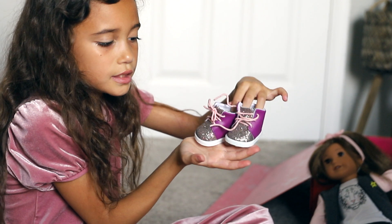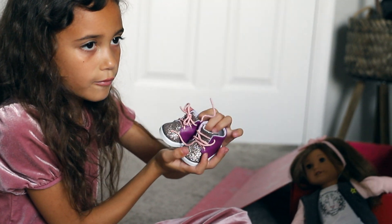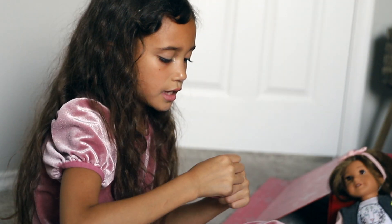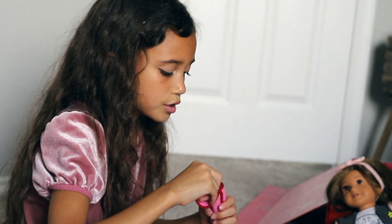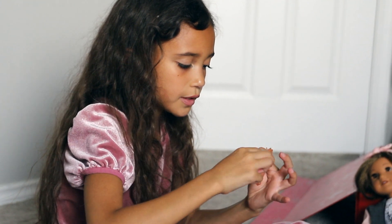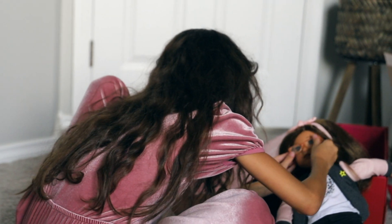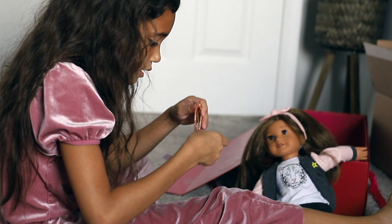I got these cute shoes — can I say outfit? Outfit! And I got these glasses too. They are like this sparkly rose gold. Let's put them on her and see how she looks — put them on with her headband on, but I don't want to take it off.